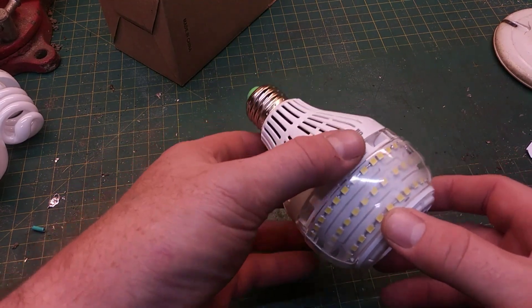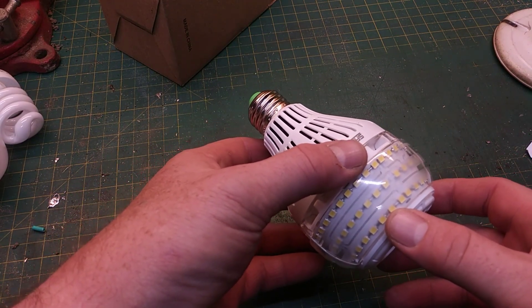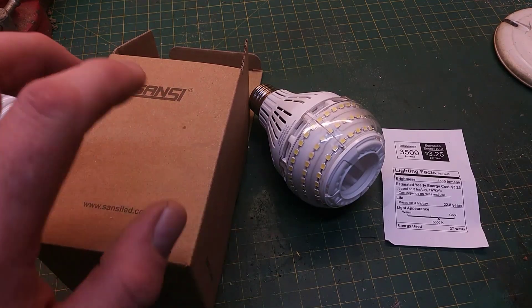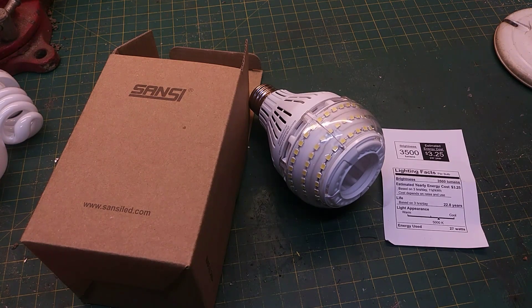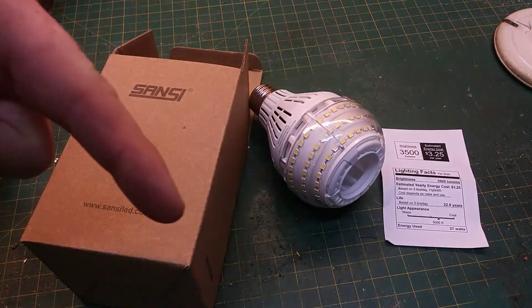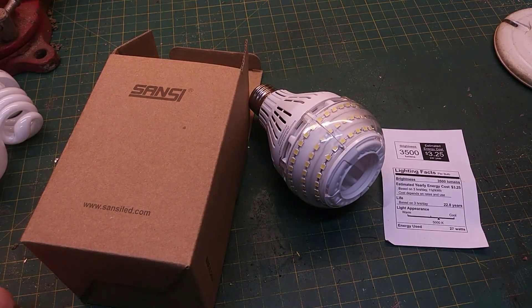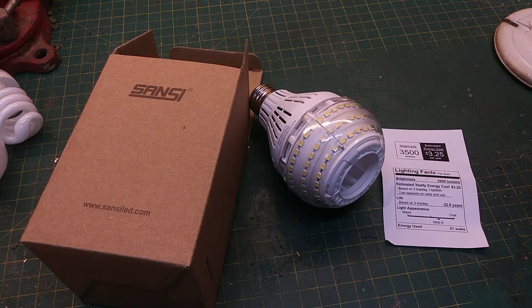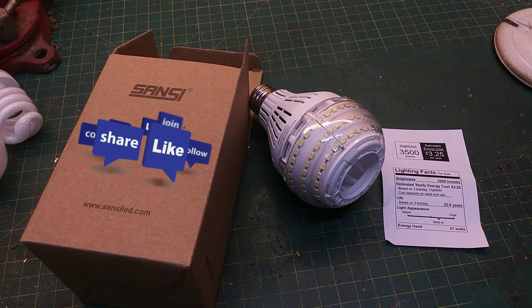The life expectancy, if you use them three hours a day, is 22.8 years — that seems pretty impressive. I am not affiliated with Sansi in any way. I just did a search for the brightest light bulb that I could find that fit an E26 socket and this is what I came up with. I will put a link down below — I purchased them from Amazon. They're a little bit pricey but they do allegedly last 22 years. Here's the spec sheet if you want to pause and take a look. I like to build things and I can't build anything without good lighting, so if you like these types of videos please like and subscribe.